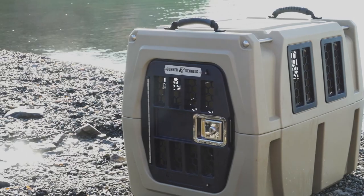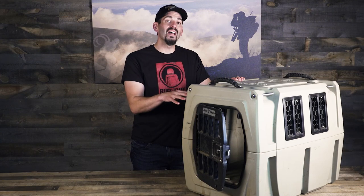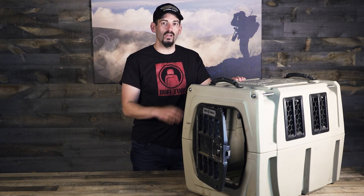Mark Peterson here. I've been doing a ton of travel with the Upland Slam this year and the only kennel that I've trusted to have my dogs in is the Gunner Kennel. Made in the USA, lifetime warranty, double-walled, five-star crash test — it's the strongest kennel on the market.